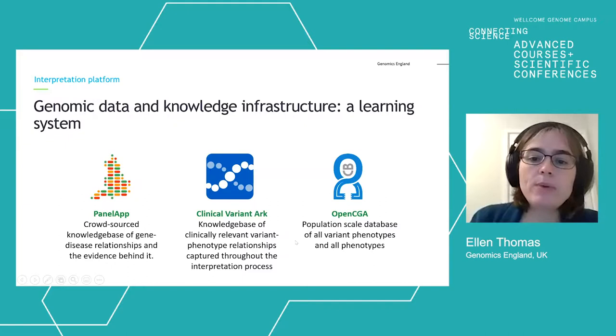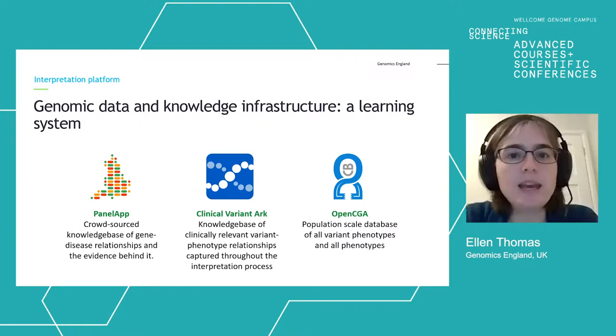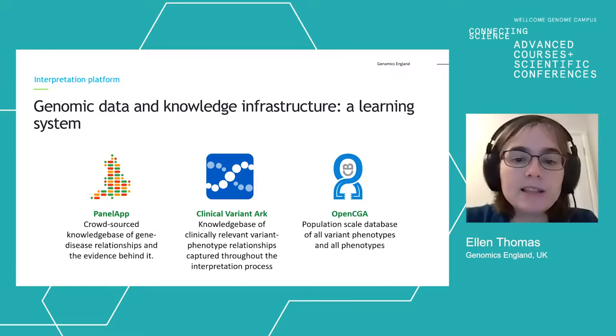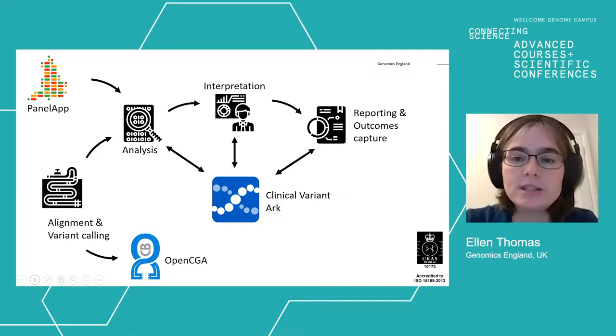In terms of where we're heading, we are working on new pipeline elements as discussed. We're also very keen to make sure that genomic medicine within the NHS forms a learning system, so that every genomic test is an opportunity to increase our knowledge and standardisation across the NHS and the UK health community. We have three systems at Genomics England designed to do this: PanelApp, a knowledge base of gene-disease relationships and the evidence behind them; the Clinical Variant Archive, a knowledge base of clinically relevant relationships between variants and phenotypes captured through the diagnostic reporting process; and OpenCGA, a population-scale database of variants and phenotypes. These components are integrated into the diagnostic pipeline to harvest learning and feed it back into NHS care.